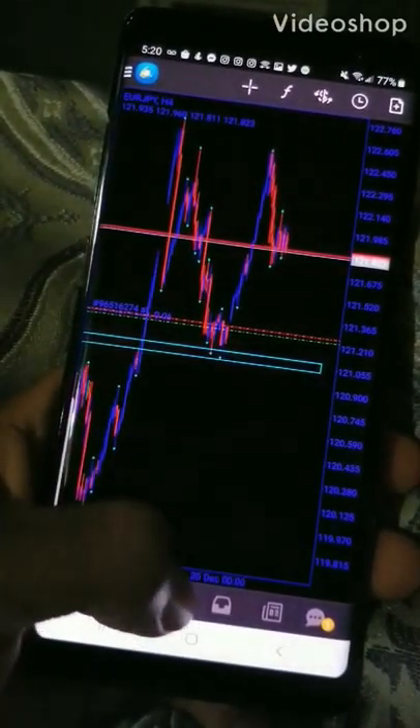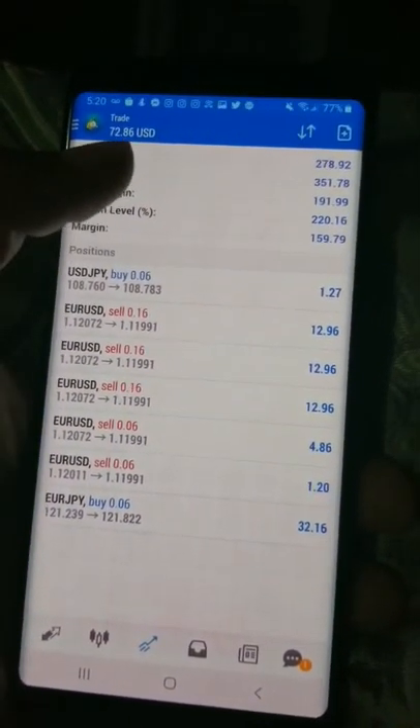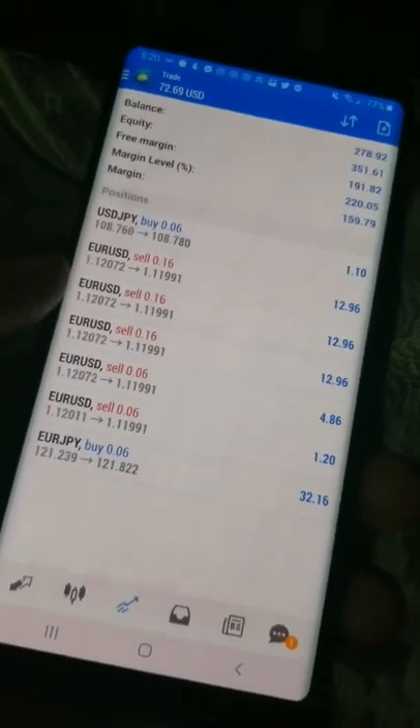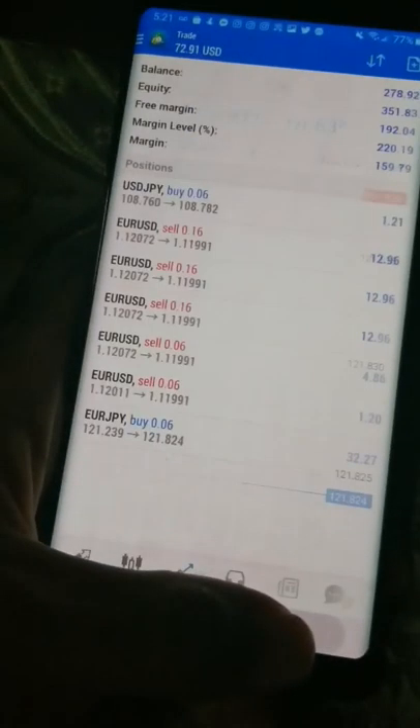These are my trades. At the top you can see I currently have 72.91 and the balance is 278.92. These are all the trades I'm in currently.